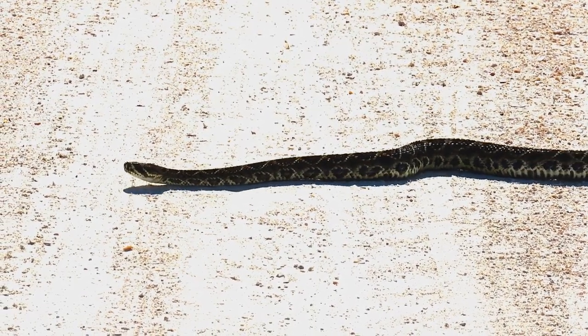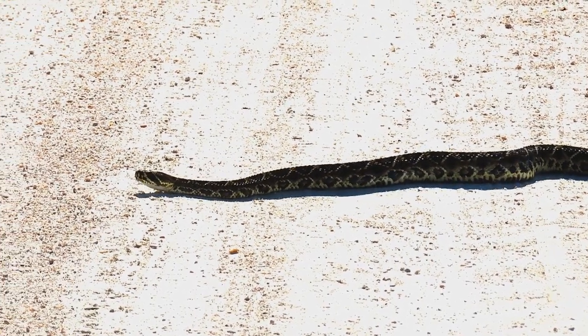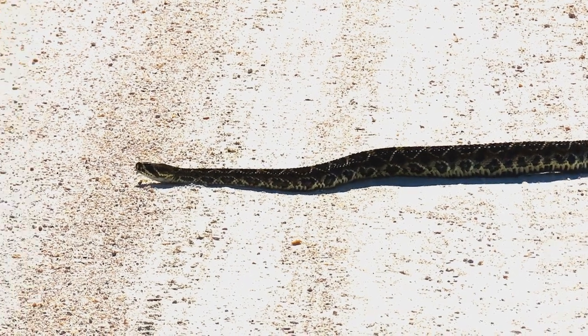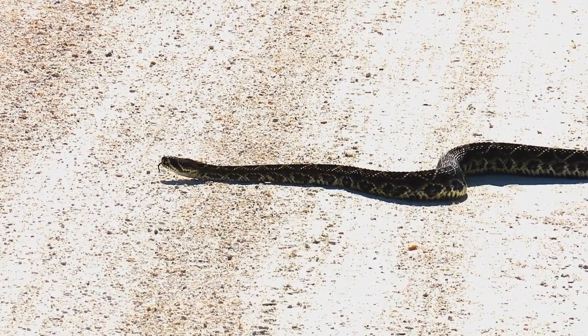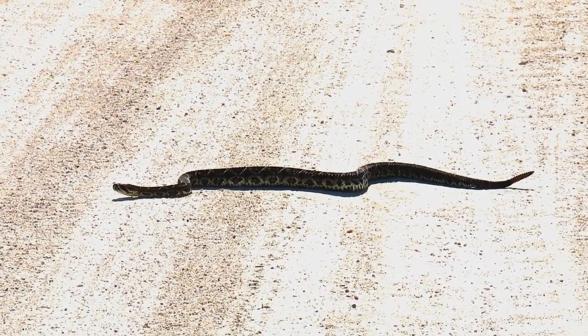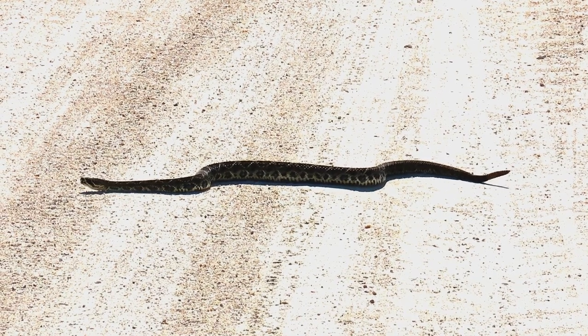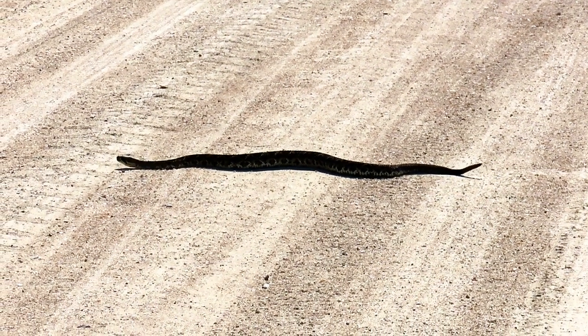If provoked, eastern diamondback rattlesnakes will coil their bodies and shake their tails, producing a loud buzzing sound. They may also raise the head and neck far off the ground into an S-shaped striking position. They can strike up to two-thirds of their body length, so a six-foot individual may strike four feet. These snakes are not aggressive and striking is only used in defense as a last resort.